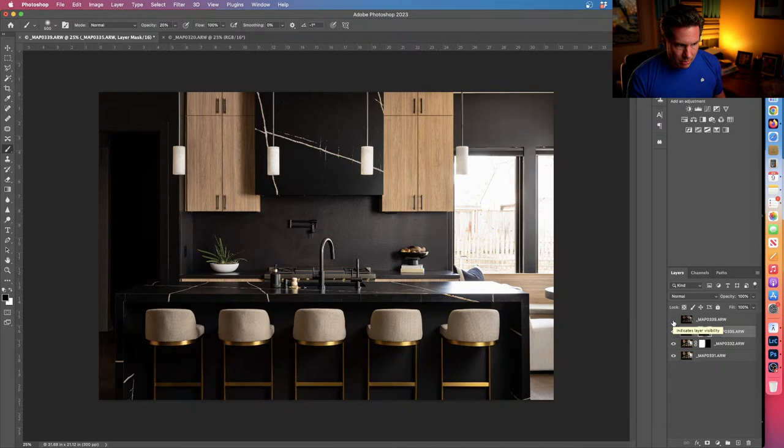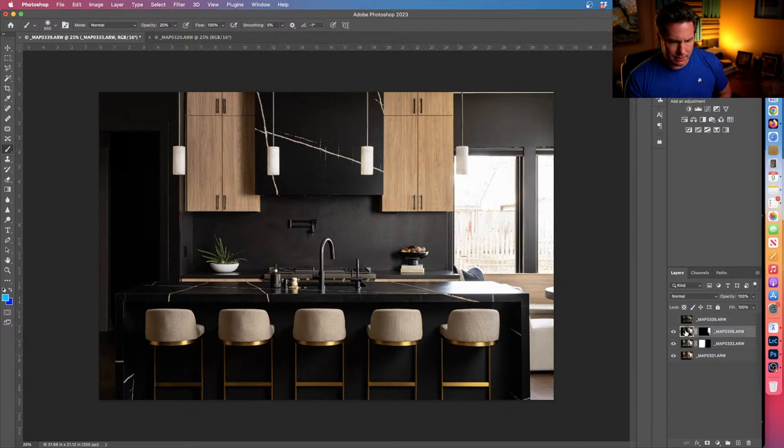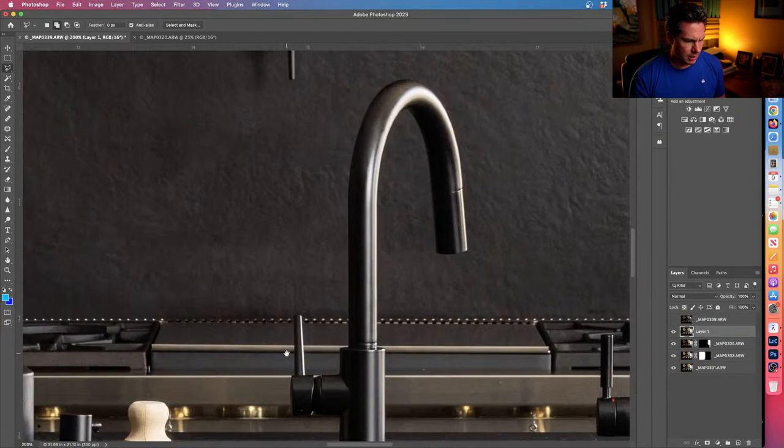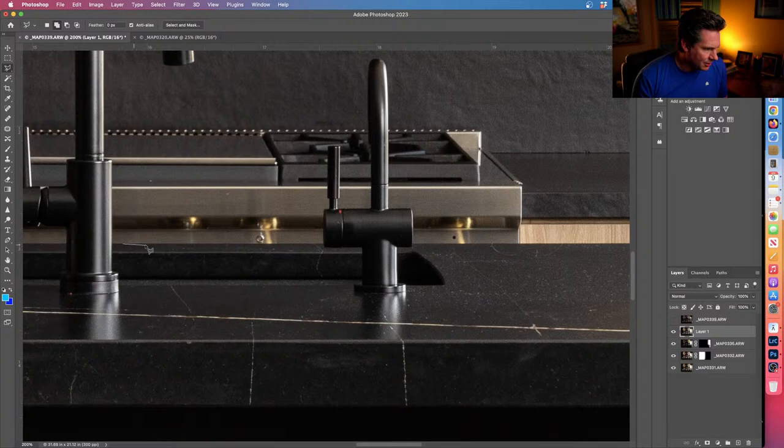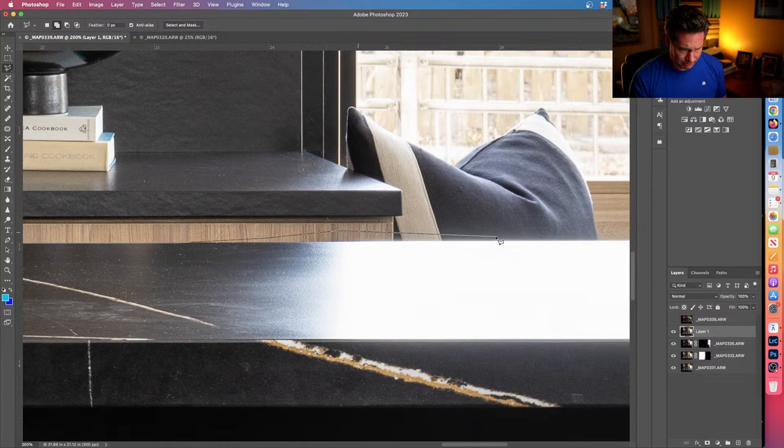The biggest issue still is this crazy hot spot on the counter. Let's merge these frames together, and with just a lasso tool I'm going to draw around the counter area. There's another issue — this counter is pretty dusty, which unfortunately shows up.